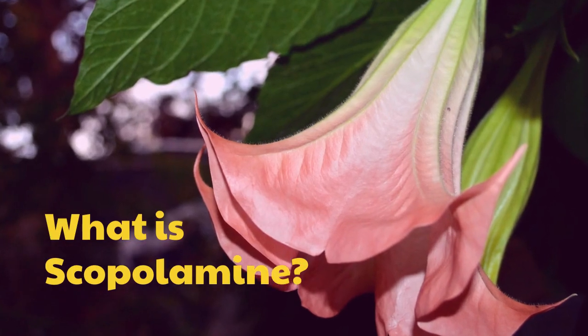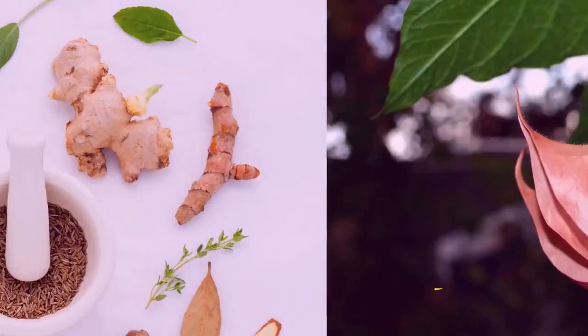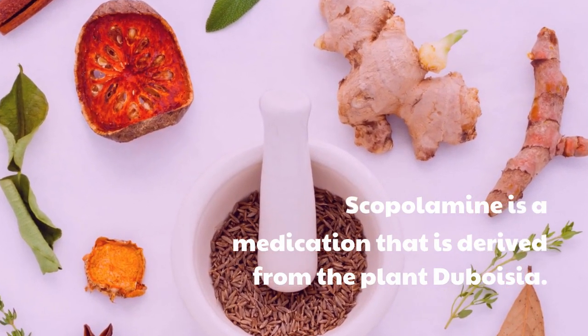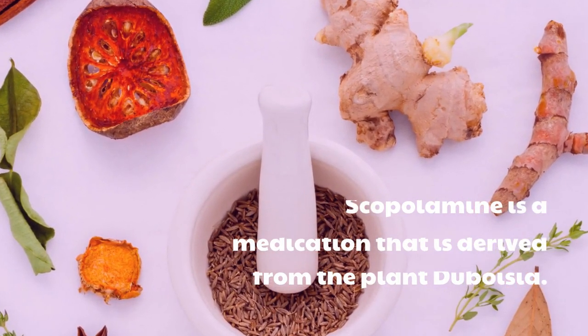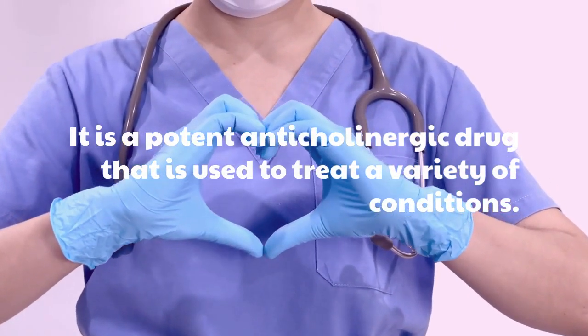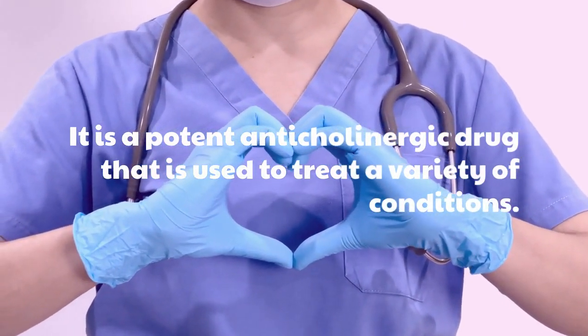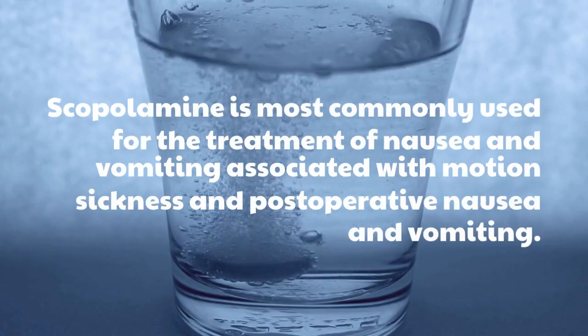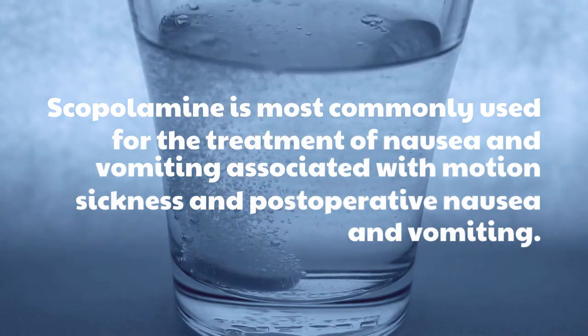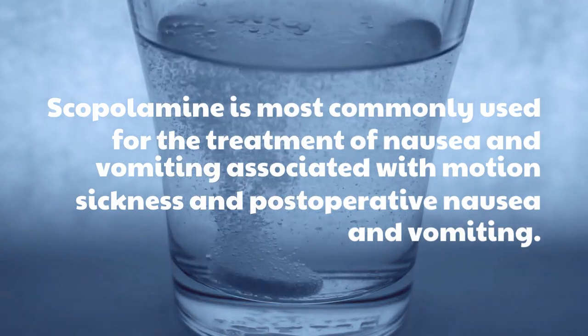Scopolamine is a medication that is derived from the plant Atropa belladonna. It is a potent anticholinergic drug that is used to treat a variety of conditions. Scopolamine is most commonly used for the treatment of nausea and vomiting associated with motion sickness and post-operative nausea and vomiting.